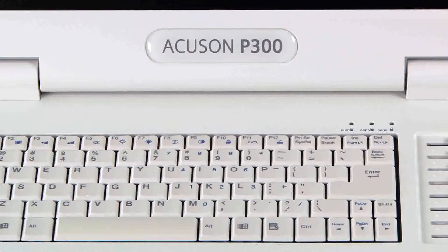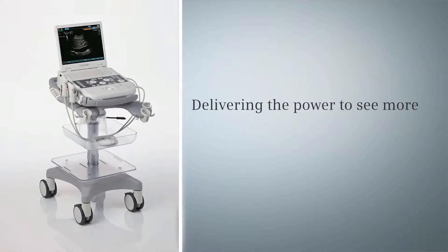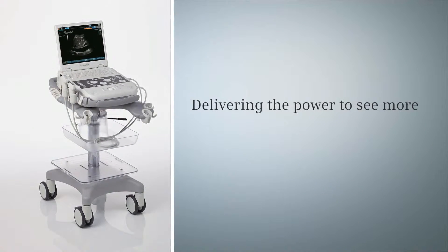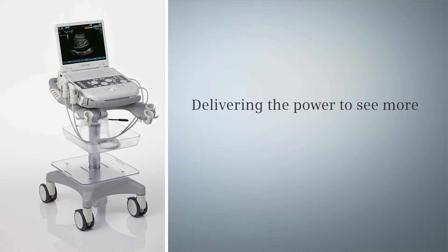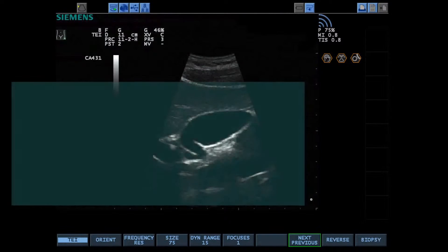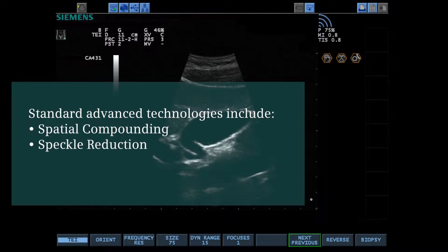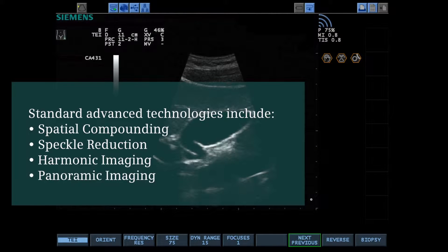Combining high-quality imaging, performance, and mobility, the Accusone P300 ultrasound system is the complete portable patient care solution for your practice. Advanced image technologies come standard on the system. Technologies such as spatial compounding, speckle reduction, and harmonic imaging enhance detail in contrast resolution, while panoramic imaging provides a full field of view for improved anatomic reference.